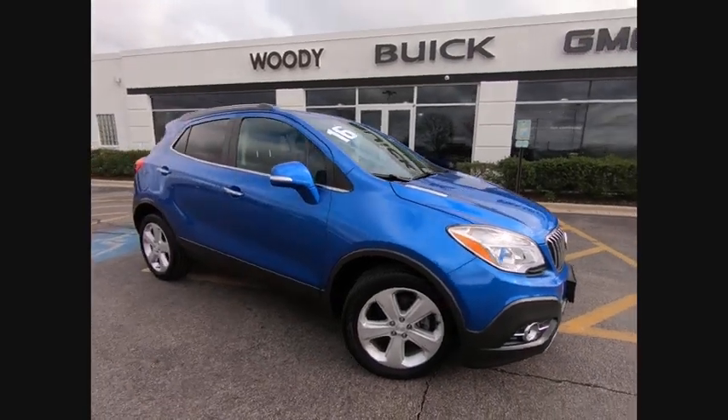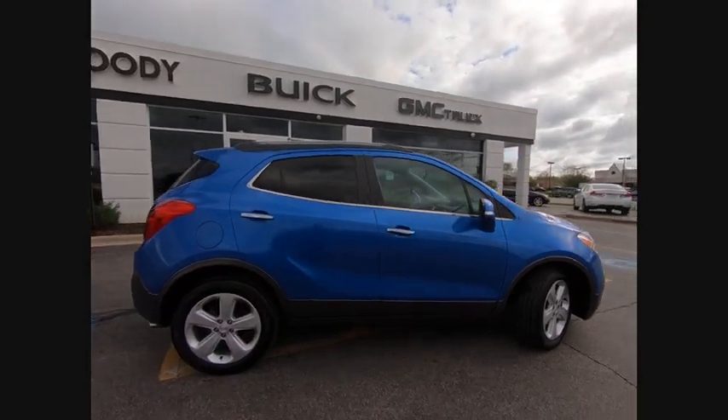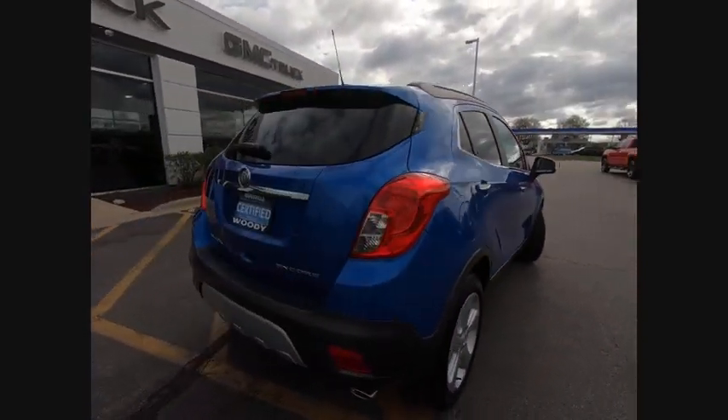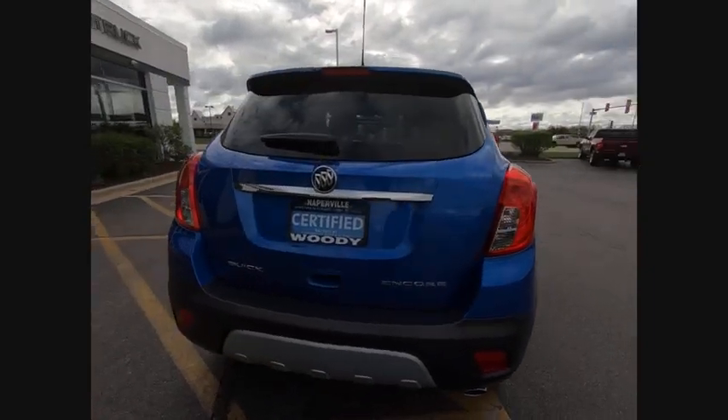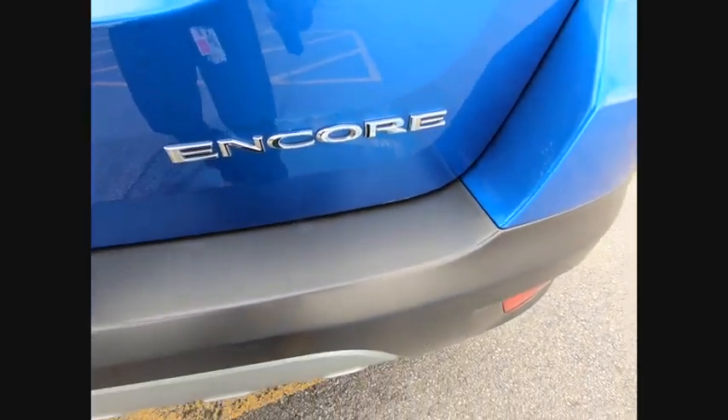The 2016 Encore. The Encore captures Buick's traditional strengths while demonstrating luxury and style in a petite size. It's amazingly quiet at freeway speeds and the suspension engulfs pavement imperfections, providing passengers with a pampered ride.